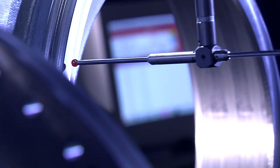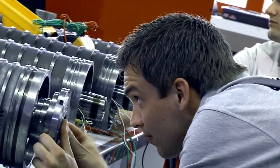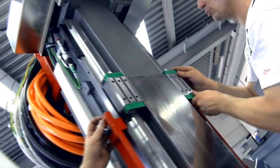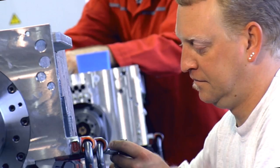The same applies to component assembly, which is performed in groups, each with its own responsibility. What is assembled? In a word — everything, from switch cabinets to Y slides.